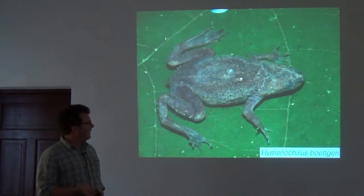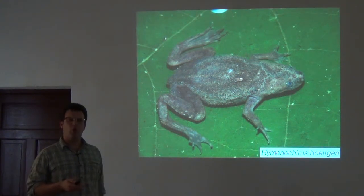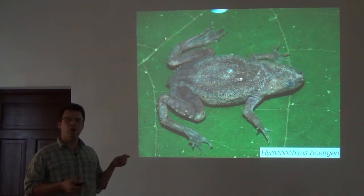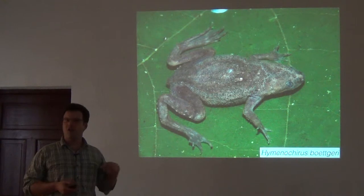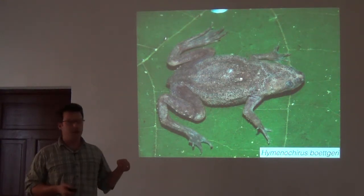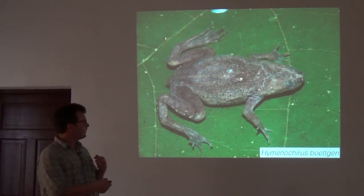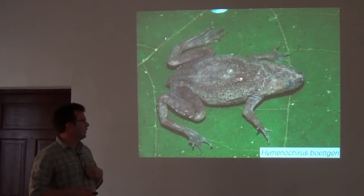A related genus is Hymenochirus, which looks really nothing like Xenopus. They're strange little aquatic frogs and we turn these up most of the time by dip netting — they're very hard to see. We use nets for dipping in water to catch tadpoles, and in this part of Africa we can also turn up things like Hymenochirus that are otherwise hard to find.